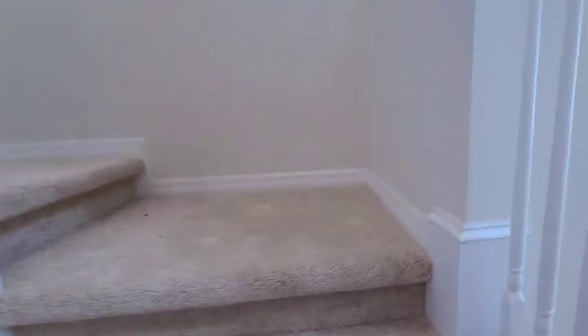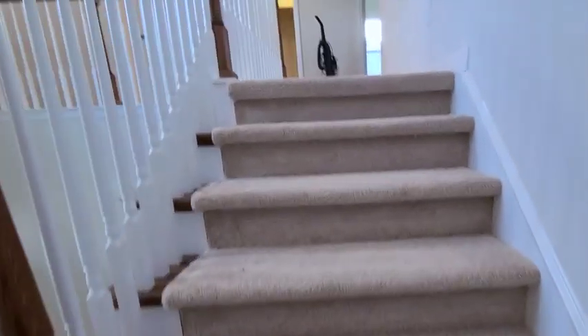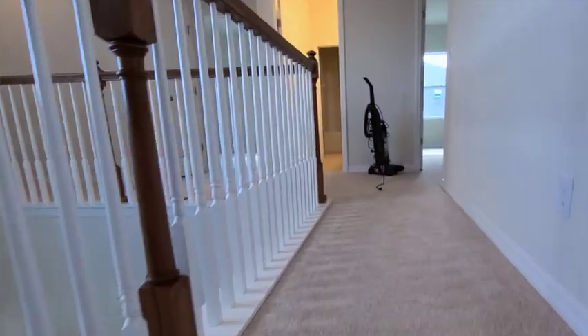We do have some under-the-stair storage. This is still not a finished product yet, so remember, this is just a sneak preview. I'm going to head up.